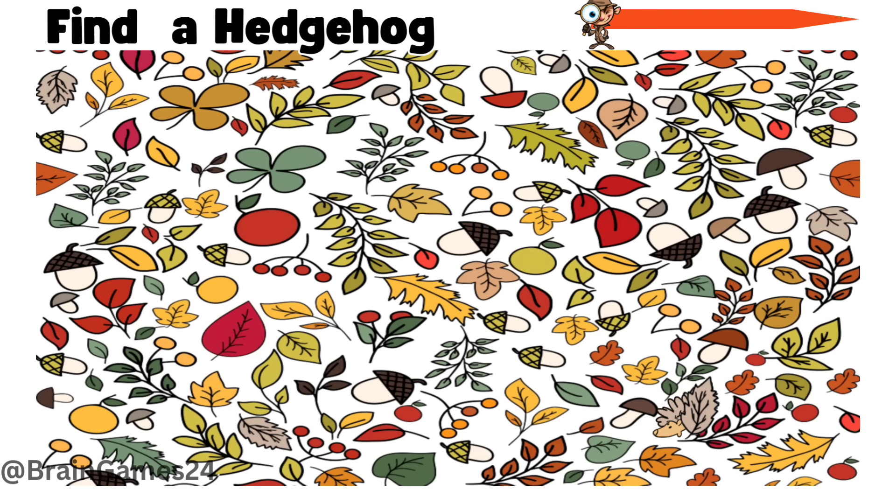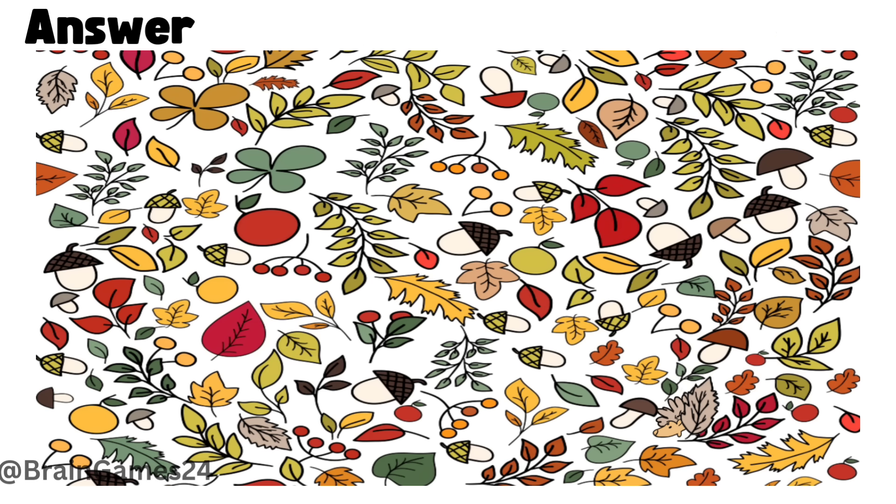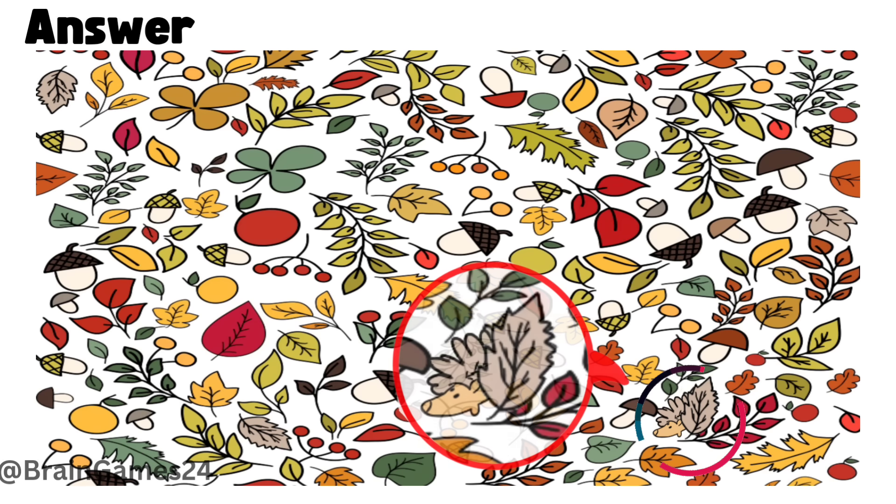Two: find a hedgehog. Time's up. Here, hiding behind the leaf.